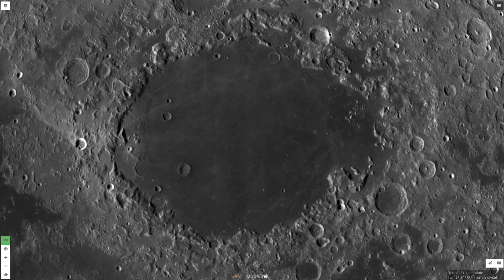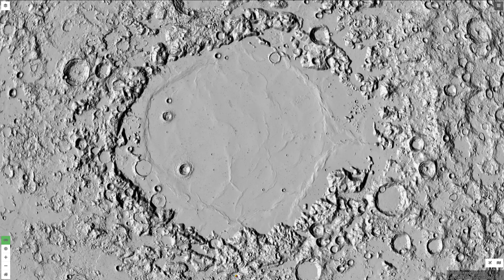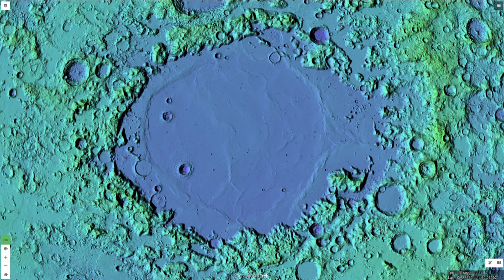It has a diameter of 345 miles, or 556 kilometers. The structure of large craters is more complex because they collapse, forming terraces, central peaks, central pits, or multiple rings. Through laser altimetry, we can see the surface in greater detail. Color laser altimetry can further enhance the surface features, and you can clearly see the inner ring of wrinkle ridges.